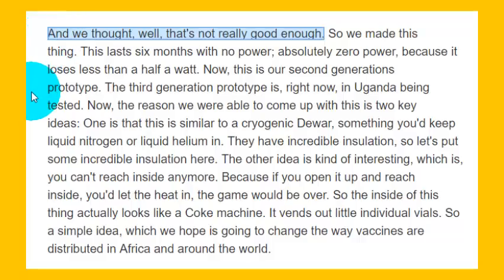We thought, well, that's not really good enough. So we made this thing — this lasts six months with no power. Absolutely zero power, because it loses less than a half a watt.